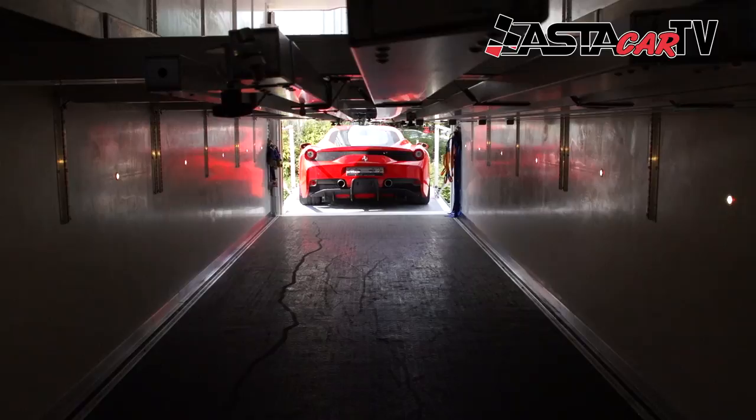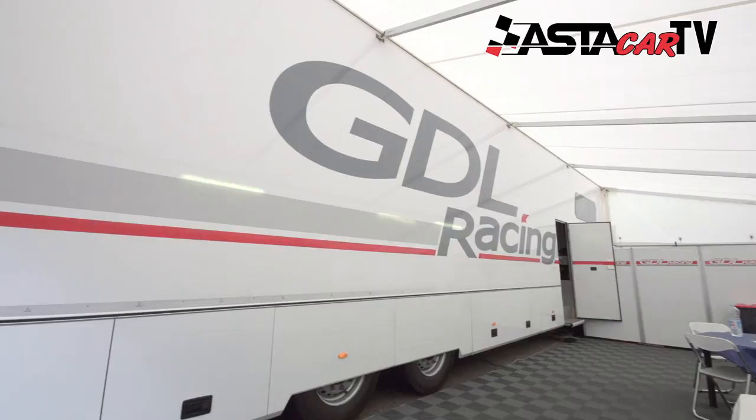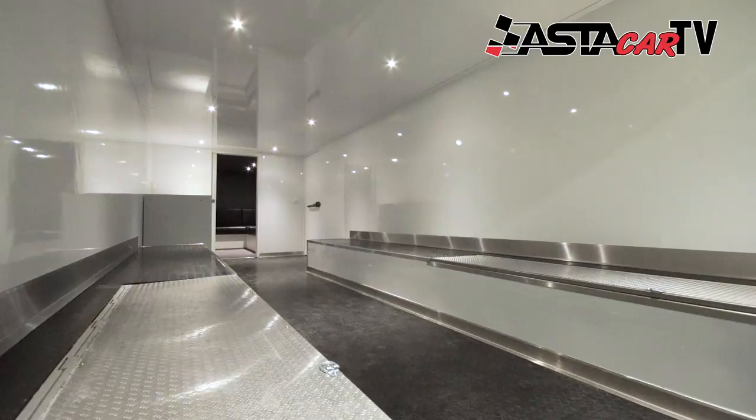Welcome to Azteca. Our factory is 80 km from Bologna. We construct all racing trailers for many teams in the world, for GT cars or Formula cars, all custom made.